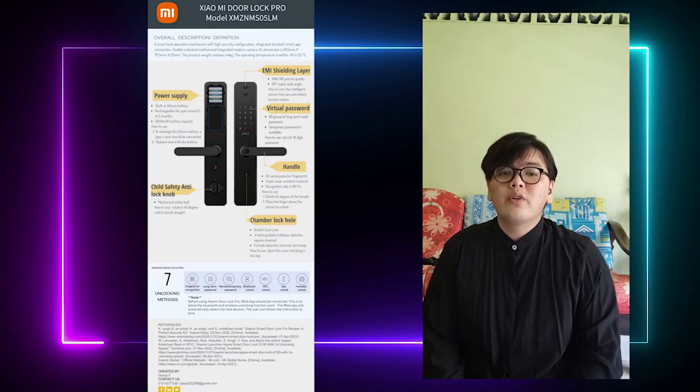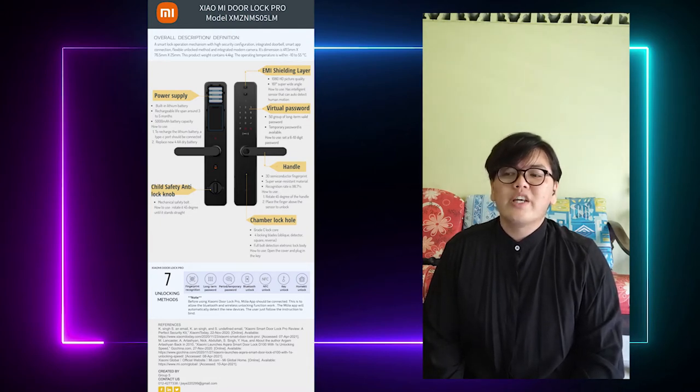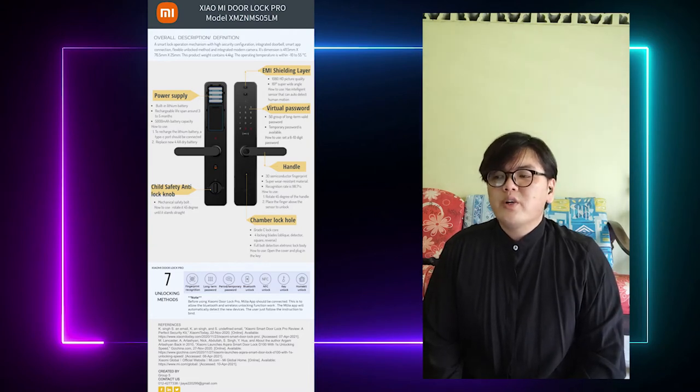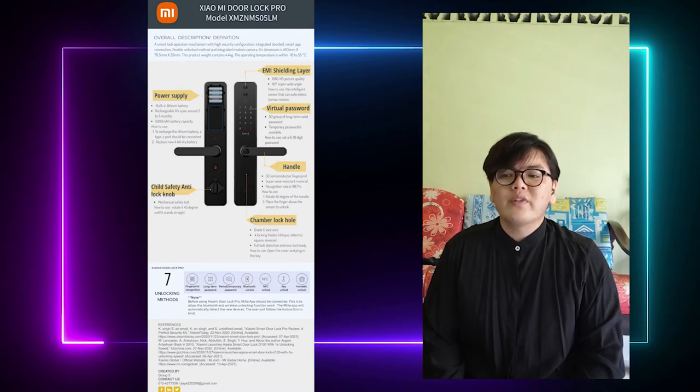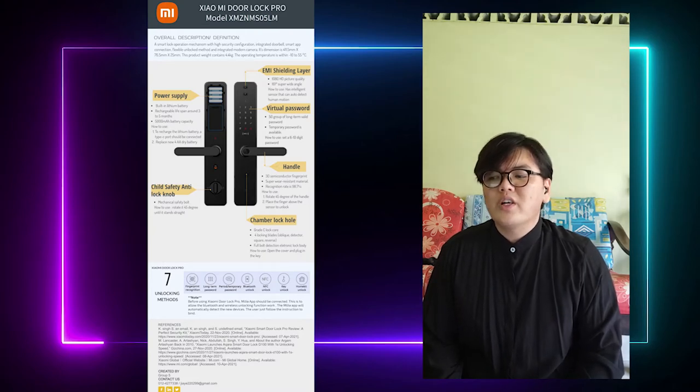Before I introduce the Xiaomi Dolor Pro, I will briefly cover the Xiaomi Company background. Xiaomi Corporation was founded in April 2010 and listed on the main board of the Hong Kong Stock Exchange in July 2018. Xiaomi is an internet company with smartphone and smart hardware connected by an Internet of Things platform. With an equal emphasis on innovation and quality, Xiaomi continuously preserves high quality user experience and operational efficiency. The company builds amazing products with honest prices to let everyone in the world enjoy a better life through innovative technology. Xiaomi rated third place globally in terms of smartphone shipment in the fourth quarter of 2020, and its products are present in more than 100 countries around the world.